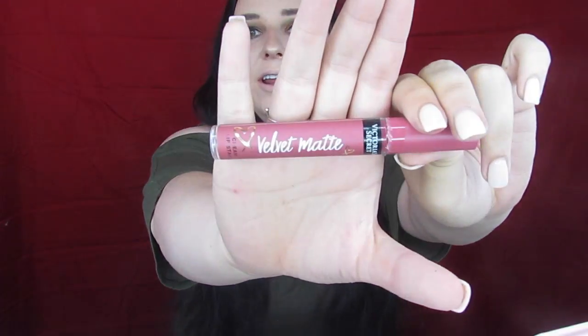Hey you guys and welcome back to my channel. So today we have got another all day wear test. I told y'all I really want to make this like my Tuesday thing — probably every other Tuesday — but I wanted to do it again this week. And we are going to test out, of course, another lipstick. What I wanted to test out is these Victoria's Secret Velvet Mats.